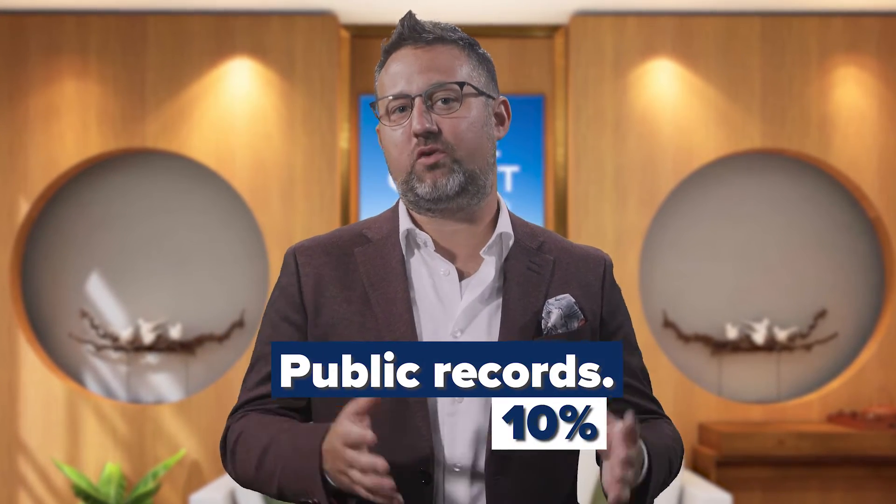Next, the mix includes public records, which is about 10% of your credit score criteria. Anyone who has gone bankrupt or had difficulties with debt collection or other negative public records may be rated as high risk. These types of events can cause your credit score to take a huge hit.